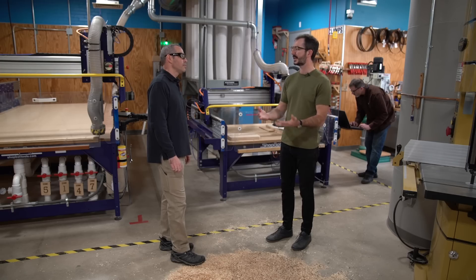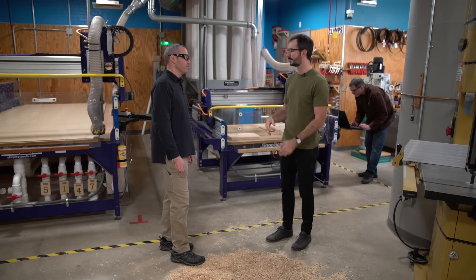Here it might be dust collection, but in a CNC shop, it might be collecting metal chips or coolant. There are a lot of similar types of problems when you're collecting these sorts of materials.